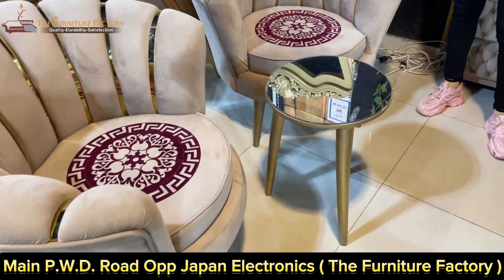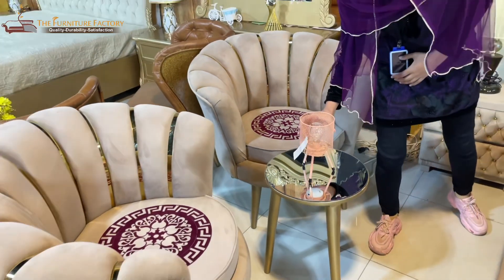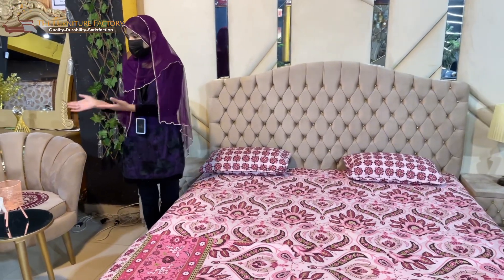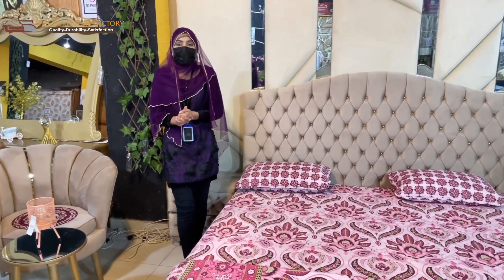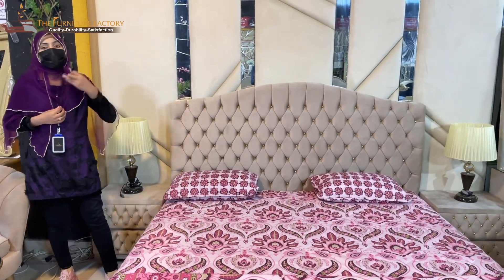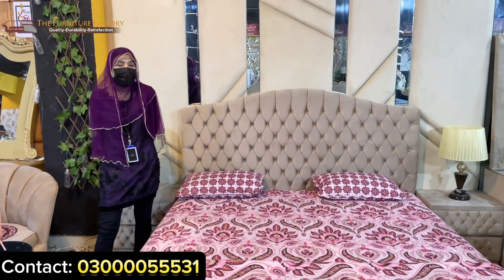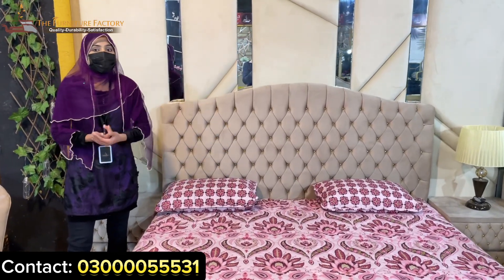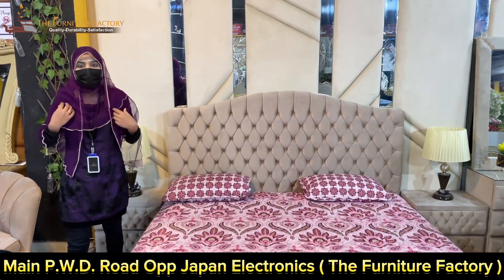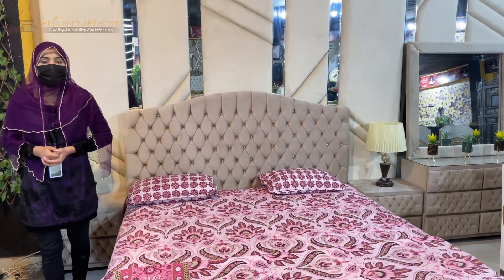If you want the same-to-same design, you can also get it customized. You can easily use the design. I don't think you'll find such a beautiful bed set combined with a dining table and two coffee chairs anywhere else — these are our own exclusive designs, only available at our furniture factory. Must visit here, subscribe to our channel, like, share, and comment to tell us how you liked this bed set. Location details are provided — visit us. See you in the next video, take care, Allah Hafiz.